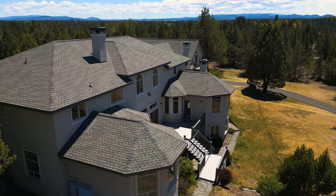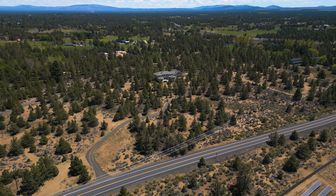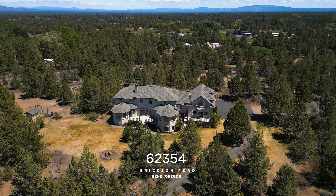Introducing Bend luxury living at its absolute finest. Nestled atop two and a half serene tree-lined acres with panoramic views, I welcome you to the Erickson Estate. Let's go inside and take a look.